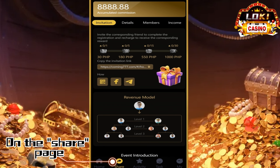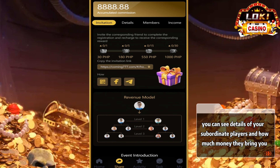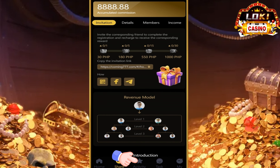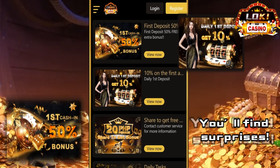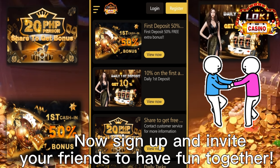On the share page, you can see details of your subordinate players and how much money they bring you. Click on activity to learn about all of our promotions. You'll find surprises. Now sign up and invite your friends to have fun together. Come on.